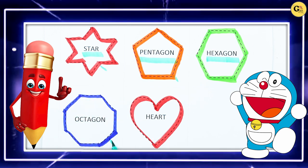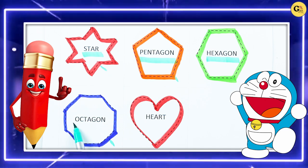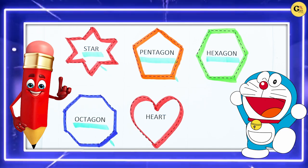Which color? Blue color. O-C-T-A-G-O-N. It's octagon.